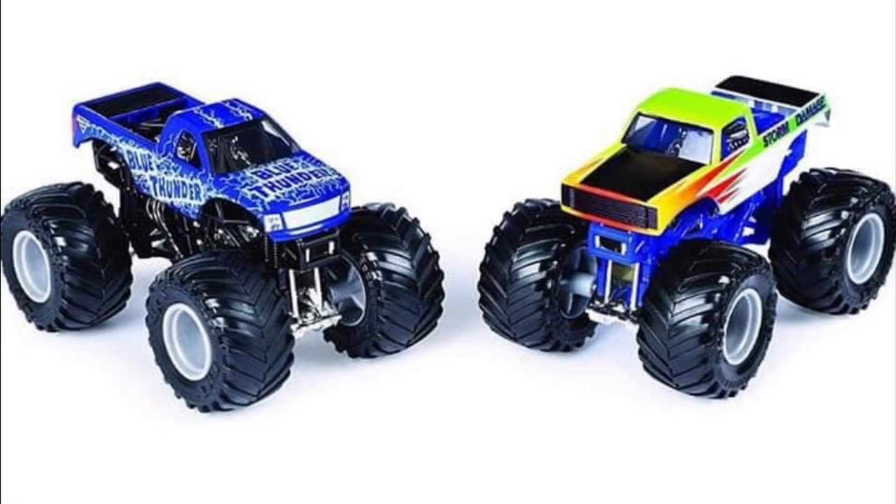What's up everybody, Monster Jam fanatic here and boy do I have a lot of news for you guys. We have new rev treads, new 1:24 scales, and officially Case A for Spin Master.